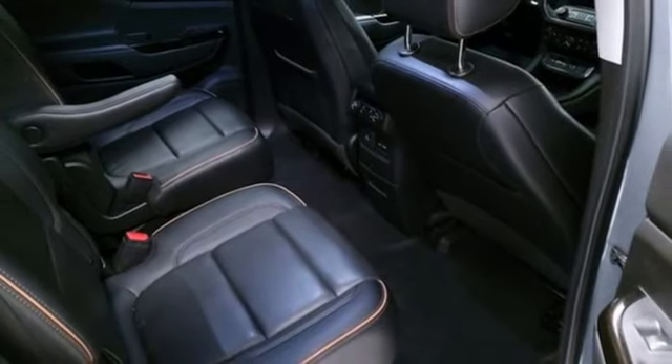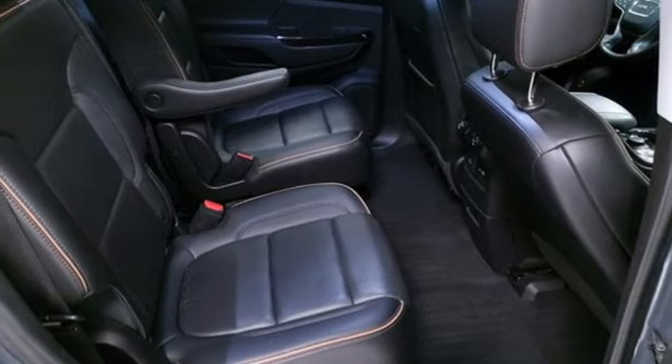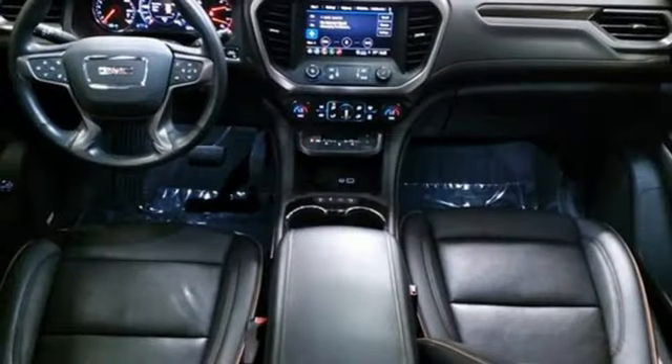Wi-Fi hotspot, streaming audio, hands-free liftgate, doors and push-button start proximity key, and V6 engine.